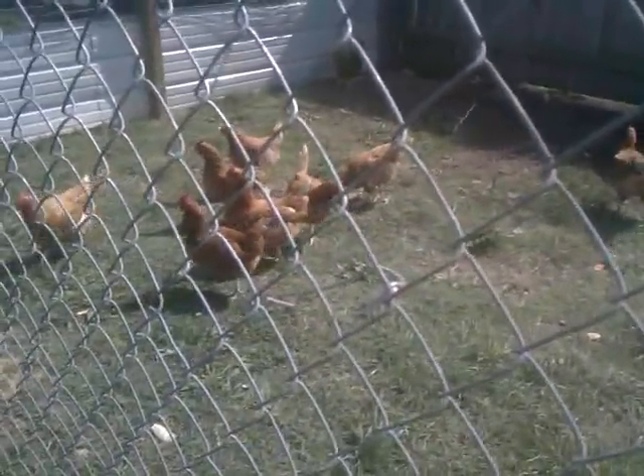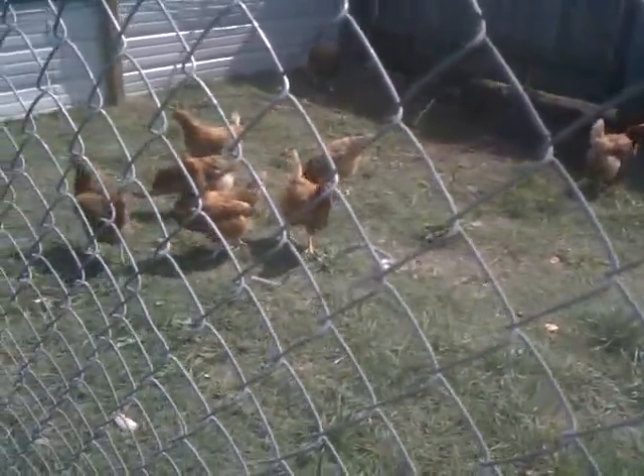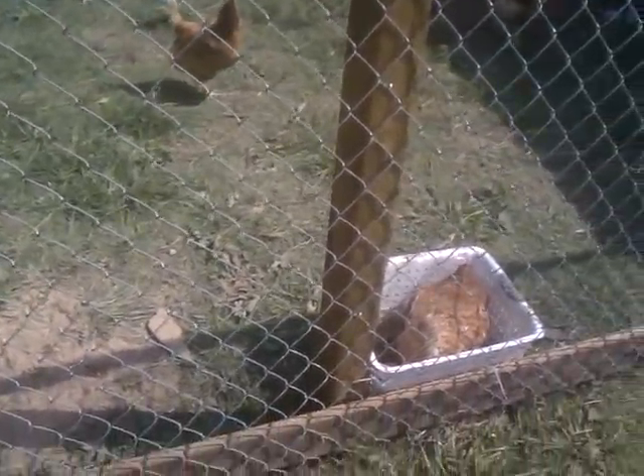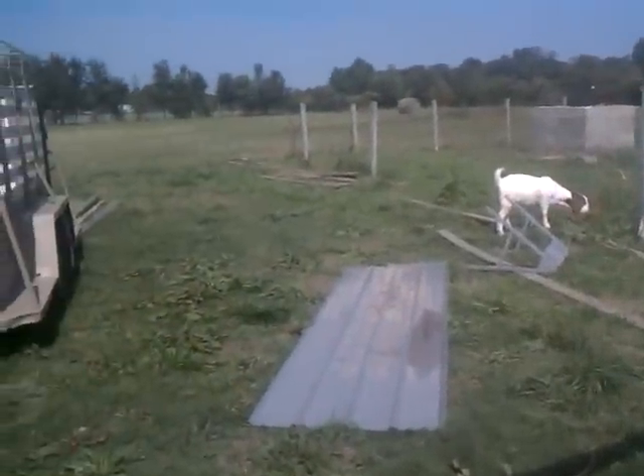I thank everyone who has subscribed and stuck with me through this transition while I'm trying to figure all this out. I did lose some goats recently — I lost two sisters. The vet thinks it was worms.